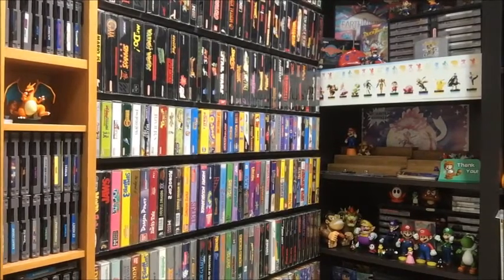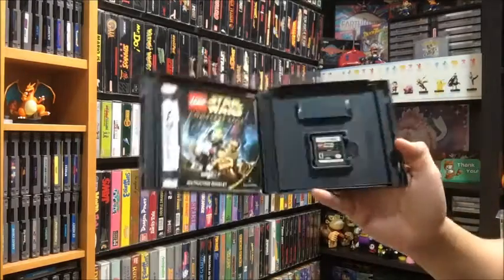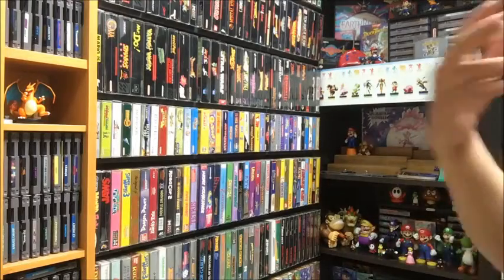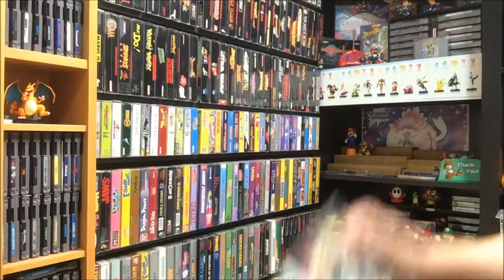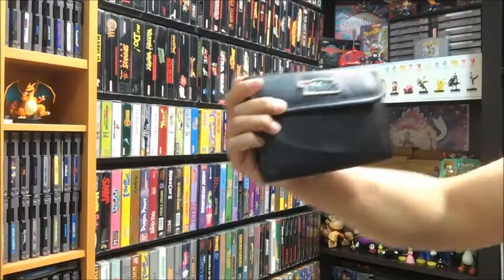Unfortunately they were all empty cases. The only one that actually had a game in it was this one. And I didn't know why I didn't ask for those empty cases — that was stupid of me. I don't know what I was thinking. There was Pokémon, there was Mario — I'm not sure why I passed on those.